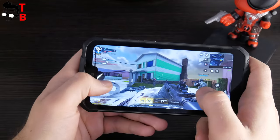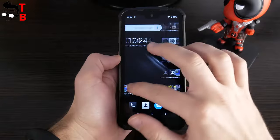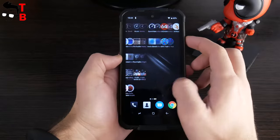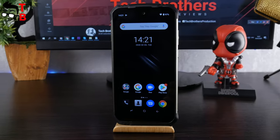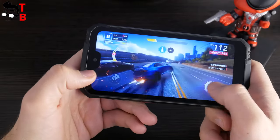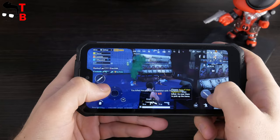As you can see, Doogee S68 Pro is good at heavy games, such as PUBG Mobile and Call of Duty. Also, I didn't have any problems with user interface, browsers, messengers and other apps. Of course, Doogee S68 Pro is not a flagship smartphone, because the price is only $200, and it is a rugged phone. As you know, rugged phones are not the most powerful. However, Doogee S68 Pro has good performance, and you can even play heavy games on it. Thanks for watching this video. Hit the like button and subscribe to our channel – Tech Brothers.